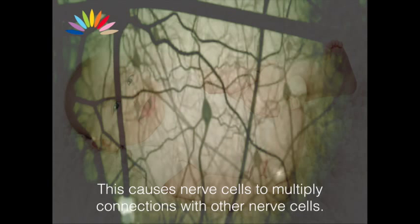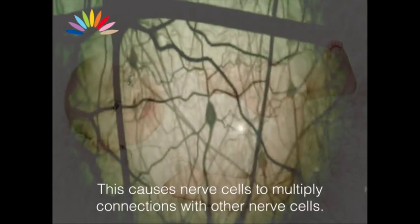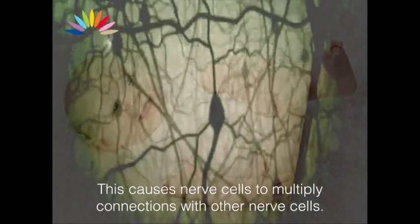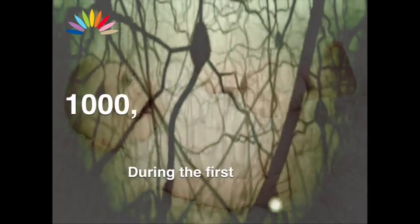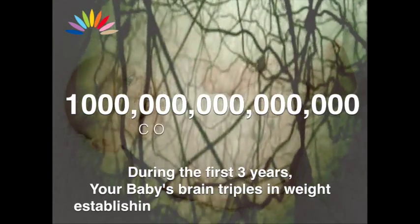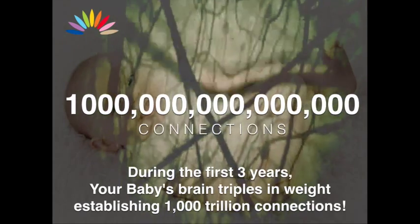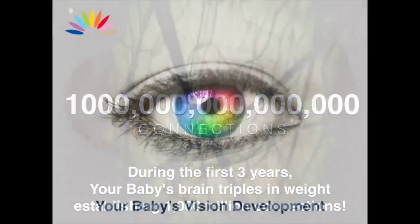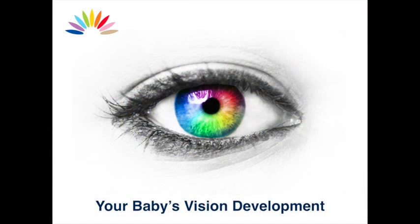This causes nerve cells to multiply connections with other nerve cells. During the first three years, your baby's brain triples in weight, establishing over a thousand trillion connections. Your baby's vision development: